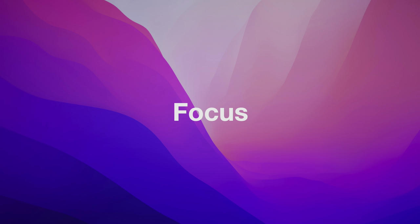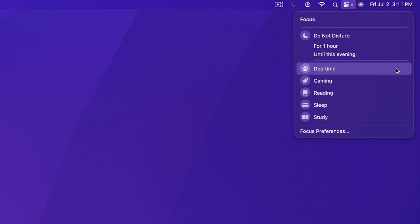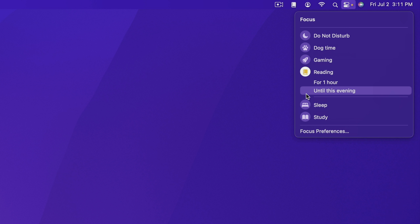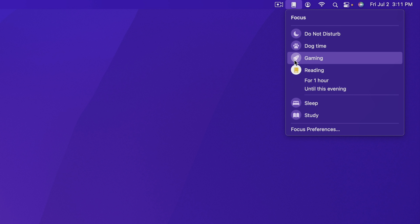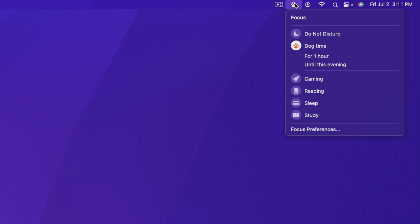Let's talk about Focus. In my iOS 15 walkthrough I basically said Focus is like Do Not Disturb on steroids — a much more powerful, much more capable version. The point is to match your devices to your mindset, automatically filtering notifications based on what you're doing. You can set up custom focuses — reading, gaming, study, or whatever you like — and completely customize it to your liking.